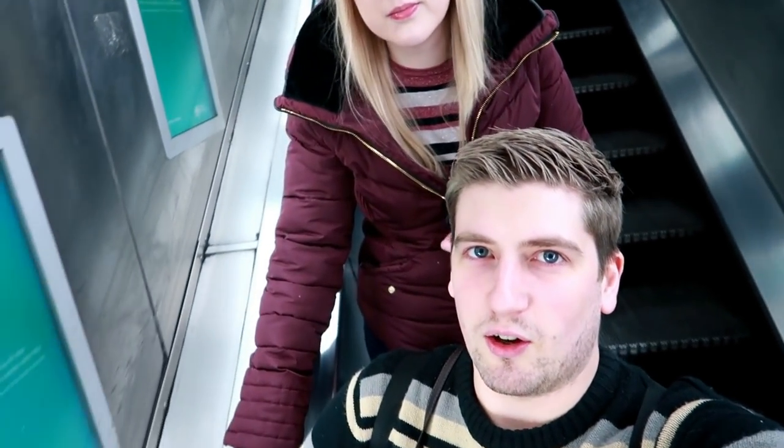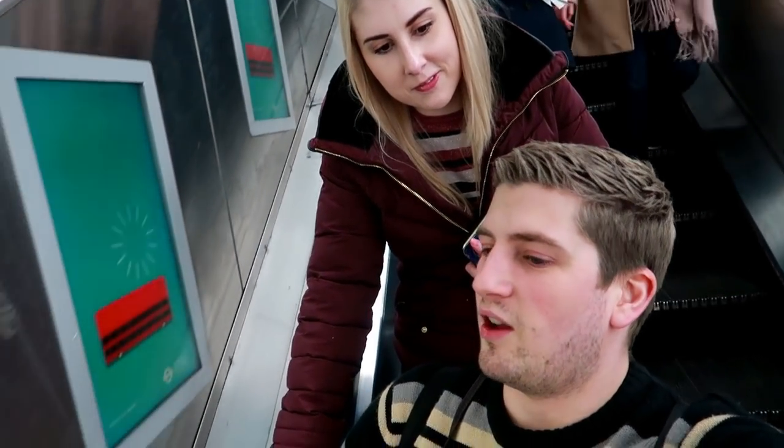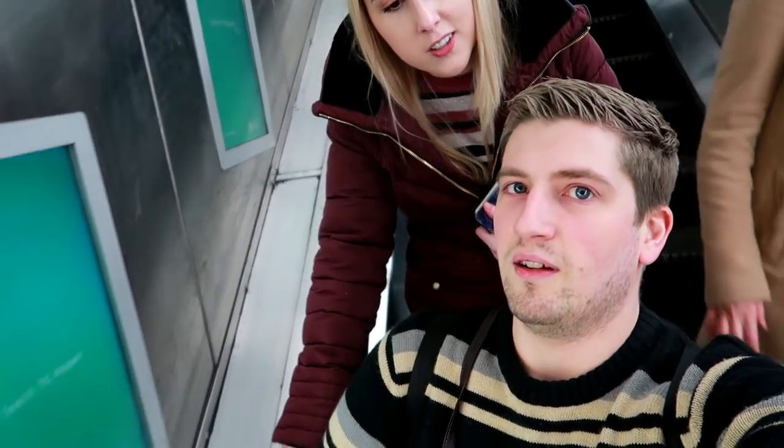Me and Holly have been in London so long we actually know the tube by heart now. I said are we going that way? You said Bakerloo line?